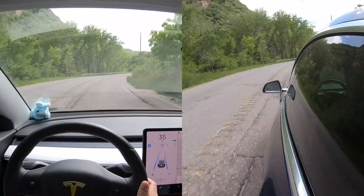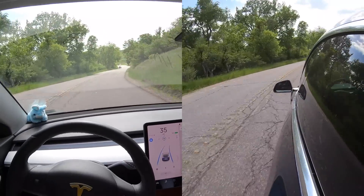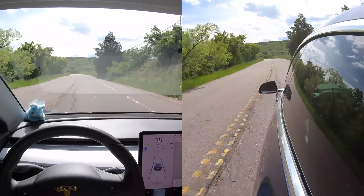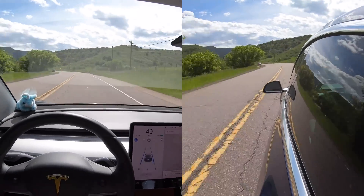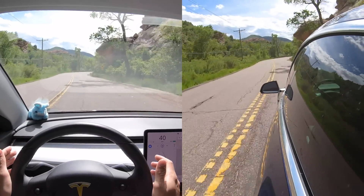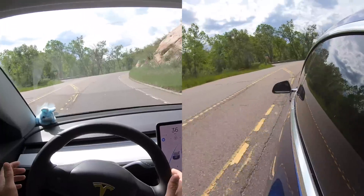We have autopilot started. Just honking the horn to sync up the video later. We're going up into Deer Creek Canyon with 2019.16.2 just to see how well the autopilot does. As you can see, this beginning part of the road is not very clearly marked whatsoever. Autopilot is doing pretty well so far. Very poorly marked roads and it's doing really well — slowing itself down. I have it set at 40 and it's going 36.